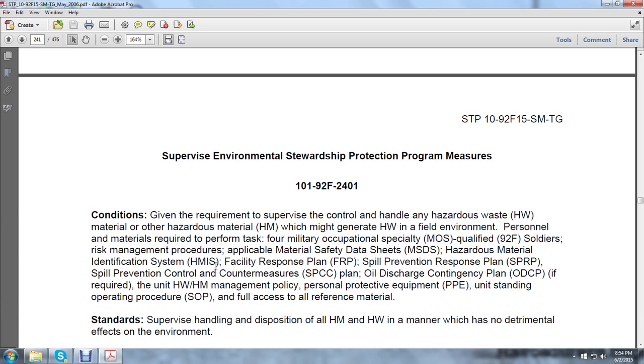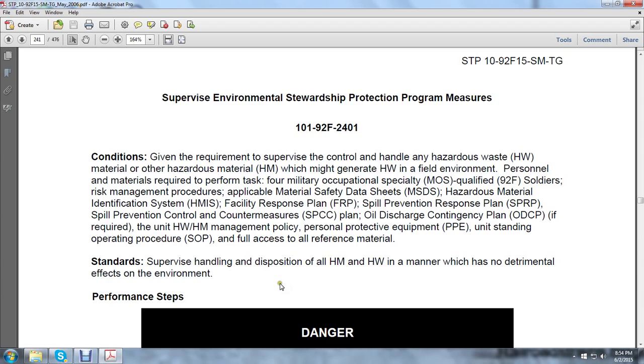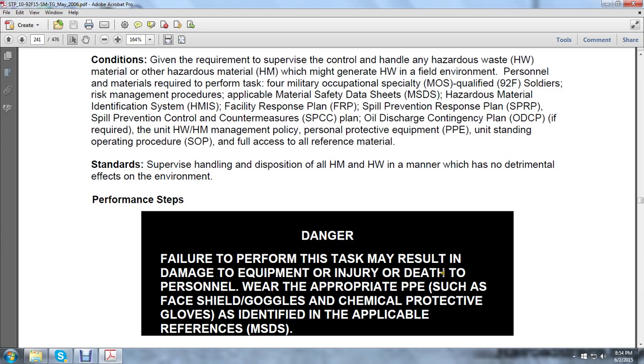If required: hazardous waste and hazardous material management policy, personnel protective equipment, unit standing operation procedures, full access to all references and materials. Supervise handling and disposition of hazardous material and hazardous waste in a manner with no detrimental effects to the environment. Danger: failure to perform the task may result in damage to equipment or injury or death to personnel. Wear appropriate protective personnel equipment such as face shields, goggles, and chemical protective gloves as identified by applicable material safety data sheets.